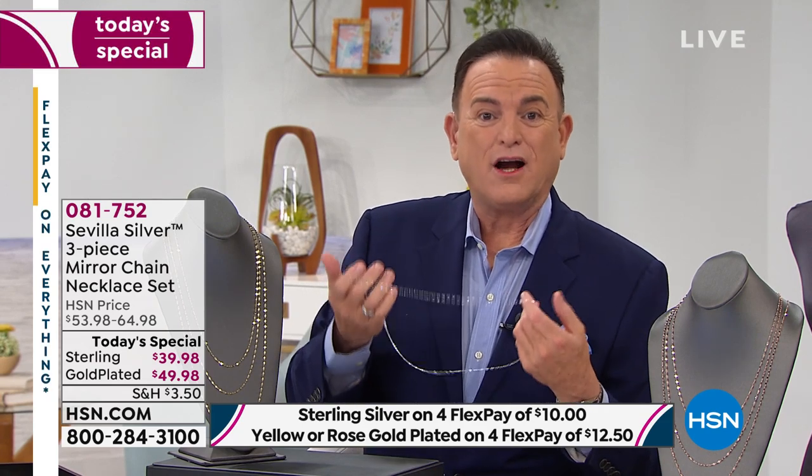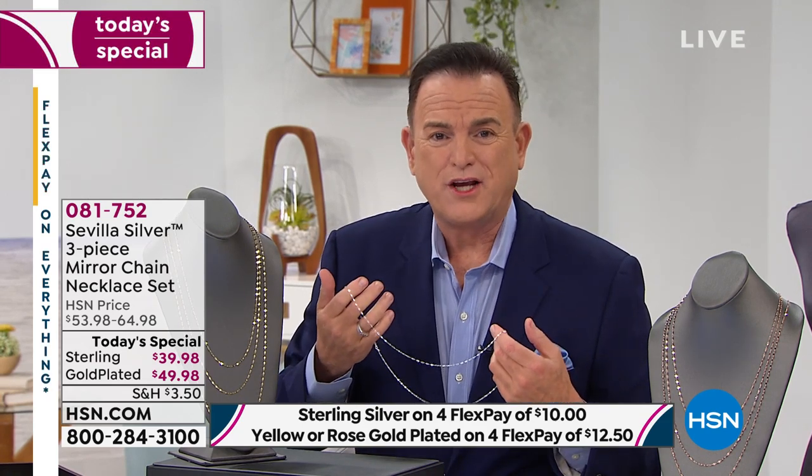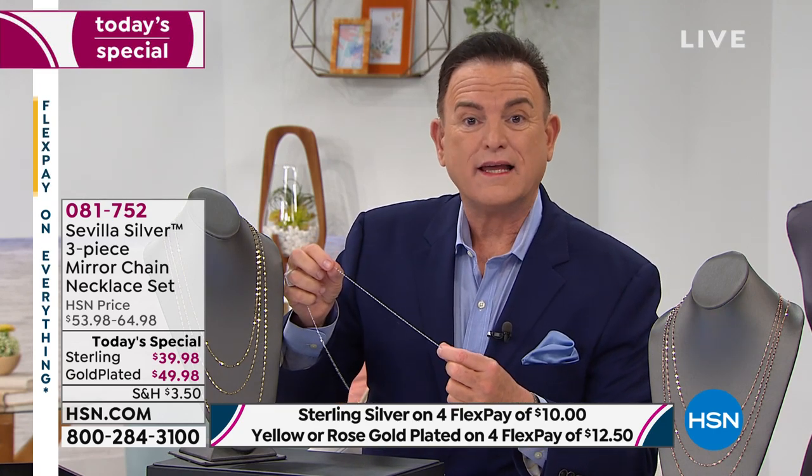It's really interesting. Last night when Lynn Murphy and I launched the Today's Special at midnight — it's no mistake that we brought you the MirrorLink chain in three lengths. We did a previous item at HSN from Sevilla Silver in much shorter lengths at a much higher price. The MirrorLink comes from one of our very fine Italian manufacturers who understands the technology of bringing this beautiful, highly reflective mirror-like finish to the chain surface. Nothing holds a polish like sterling silver. Nothing glitters, nothing glistens like this.